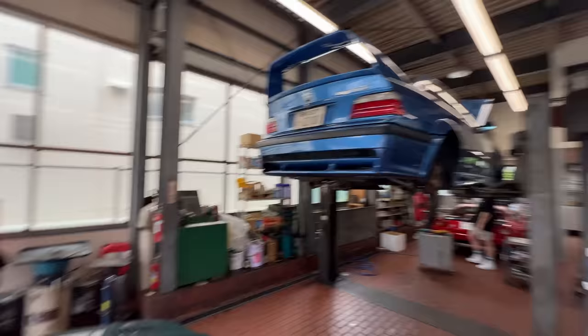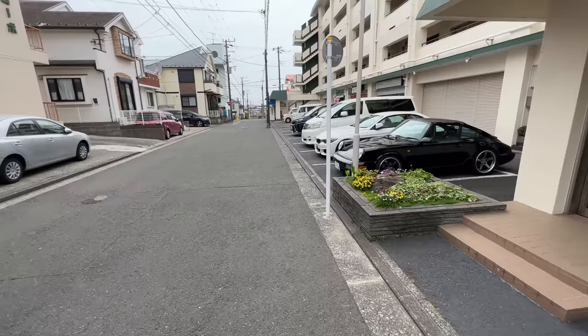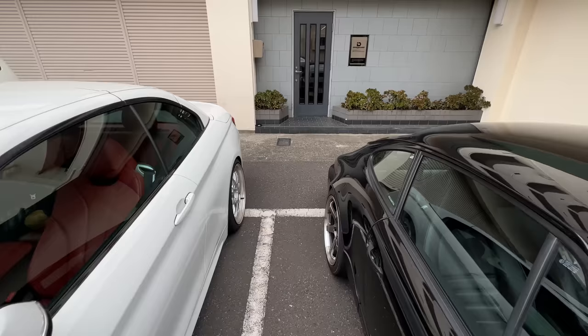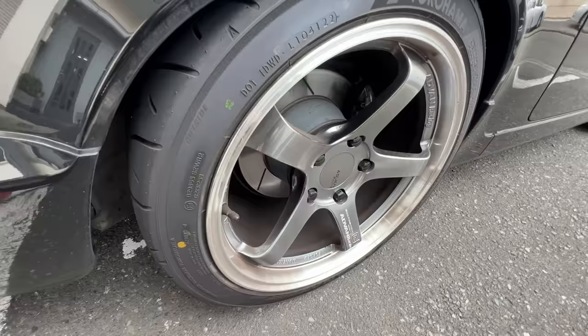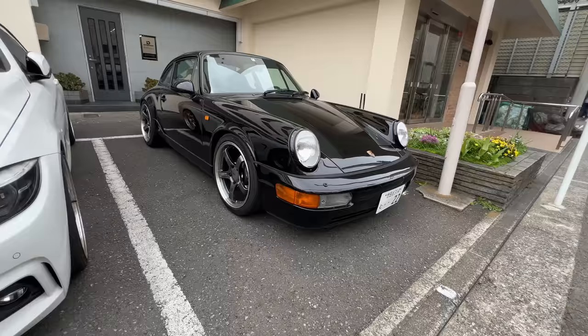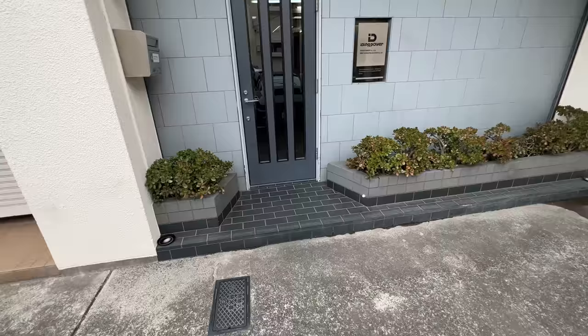It's basically a production line for extremely highly strung, powerful engines that go into amazing cars like these. Across this other side of the shop — I've got to show you this — is Kohei's 964 Carrera 2 sitting on Yokohama Advan GTs. Sick black 964, kind of makes me jealous. I'm still waiting for mine to be fixed up — two more months to go.